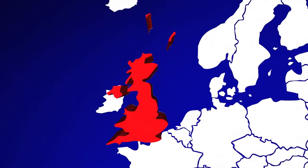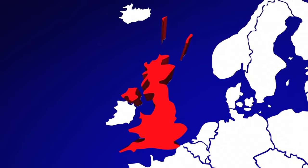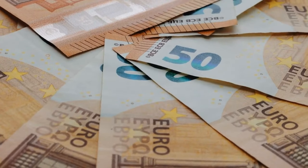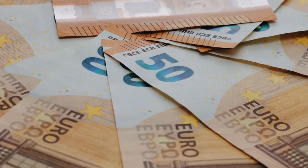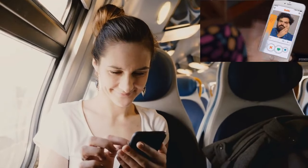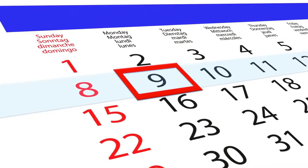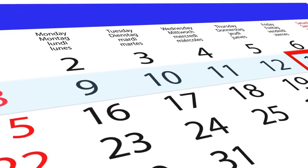Which pass you should purchase is determined first and foremost by where you want to go on your vacation. If you only intend to travel to a single country, you can purchase a one-country pass for that particular area. In order to visit multiple countries, the Global Pass, which is valid in 33 European countries, is the most cost-effective option. If you intend to travel on the European train network for more than a few days, choose a pass that corresponds to that number of days, ranging from four days to three months.